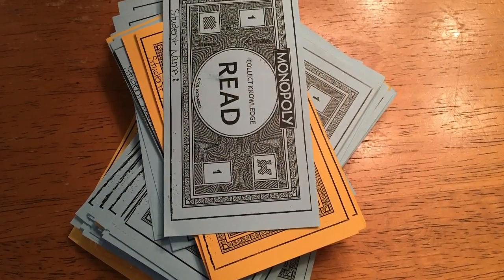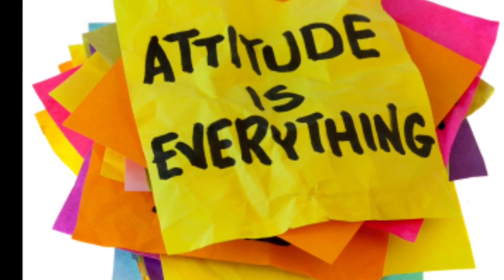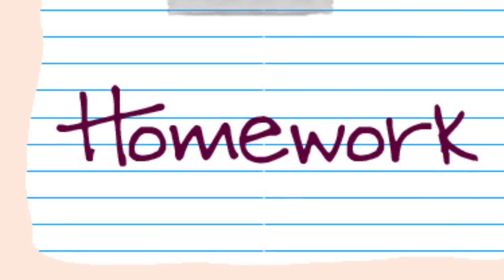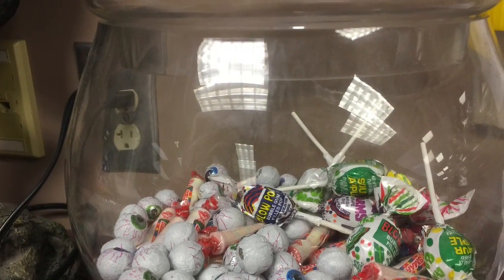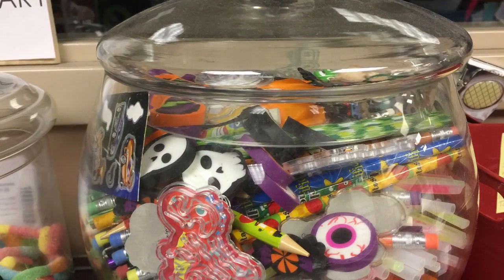Monopoly money can be earned through property cards, but can also be given to you by your teachers for demonstrating good hawk habits, such as having a positive attitude or completing your homework on time. Monopoly money can be spent at the Monopoly store, which opens on October 24th. You will find a variety of prizes that you can purchase, as well as gifts and other items.